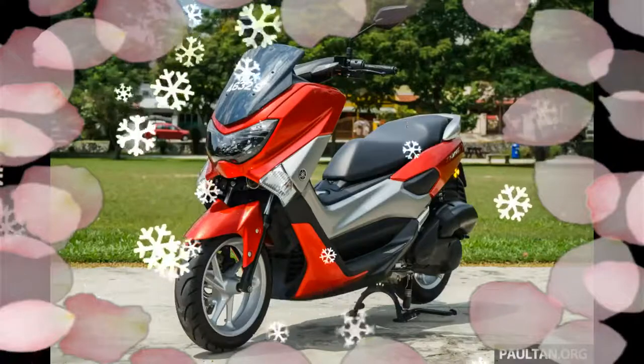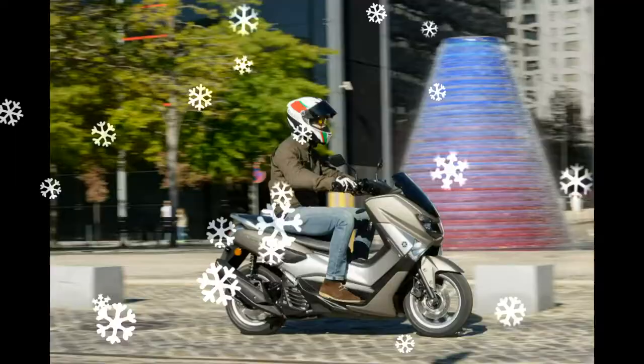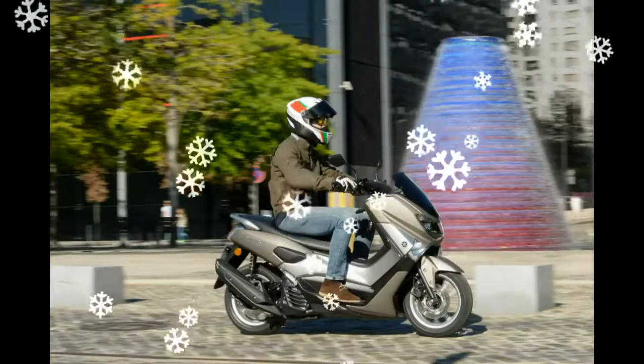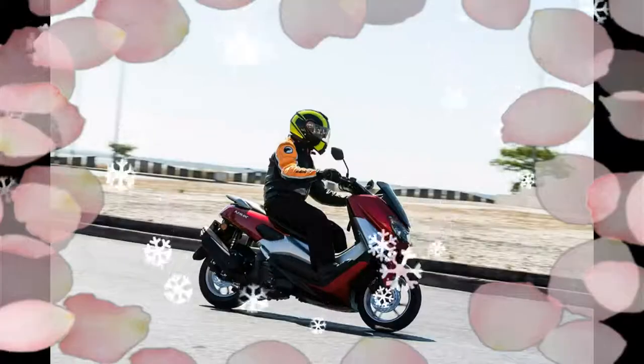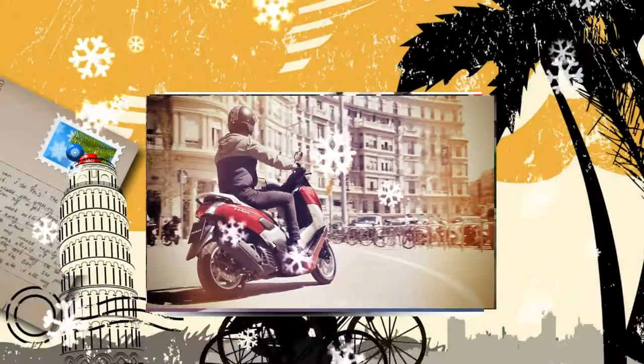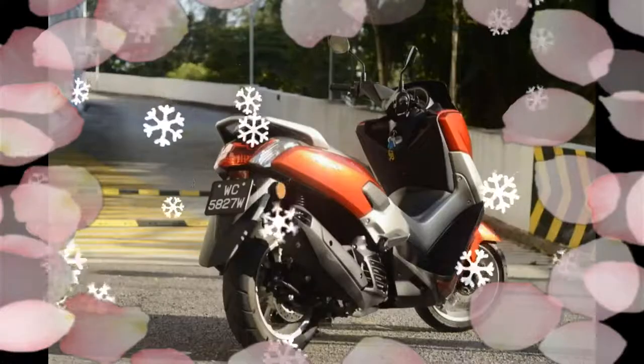The NMAX features a Blue Core engine — 155cc fuel injection, liquid-cooled, 4-stroke SOHC 4-valve with Variable Valve Actuation (VVA). As per Bike Trader Malaysia's new Yamaha NMAX scooter preview.